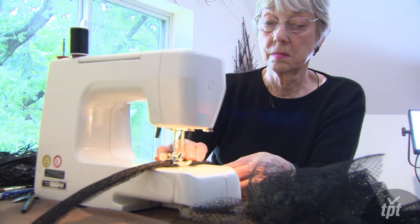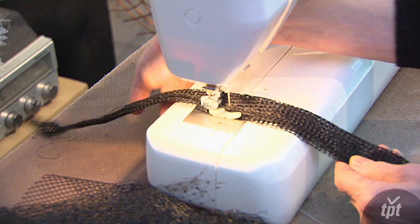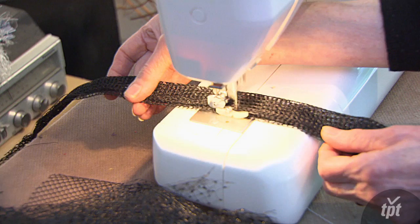Like many fiber artists, I began as a small child sitting on the floor. My grandmother lived with us. She had a treadle sewing machine, and my mother had the electric sewing machine, and I would pick up their scraps and make doll clothes.